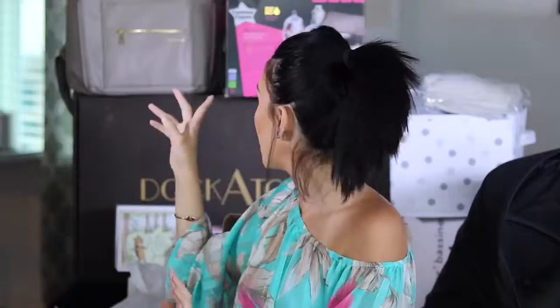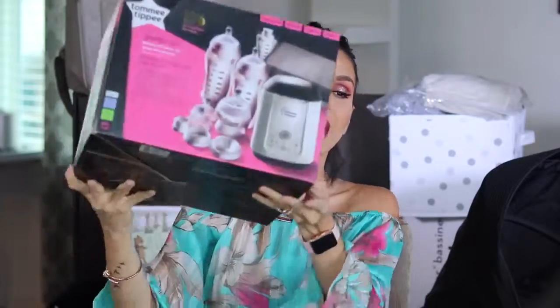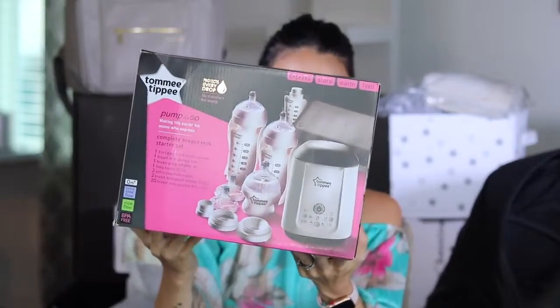I don't know how I'm going to do all this because there are quite a few items and my husband's not home. I was hoping he'd be here to help me show you guys most of these things because they're quite heavy. But let's start with the non-heavy stuff — things I have right next to me. We're going to start with the brand Tommy Tippy. This is a Pump and Go system. This is called the Pump and Go Making Life Easier for Moms Who Express — Complete Breast Milk Starter Set.